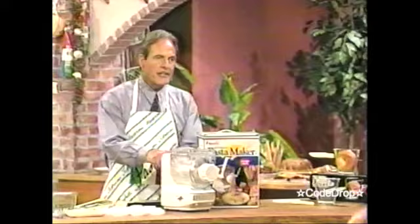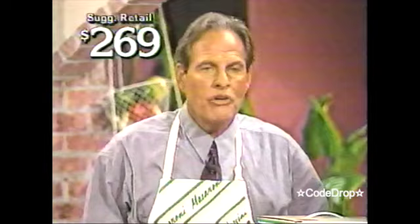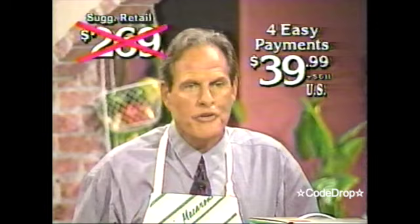The Popeil Automatic Pasta Maker doesn't just make pasta — it makes hors d'oeuvres, it makes cookies, breadsticks. It even makes bagels! When you buy them in stores, the suggested retail price is $269, and believe me, it's well worth it. Of course, you all know you're not going to spend $269, and you won't spend $225, and not even $200, not $190 or $180, and not even $170 like you may all be thinking. All you spend for this fabulous machine is just four easy payments of just $39.99.